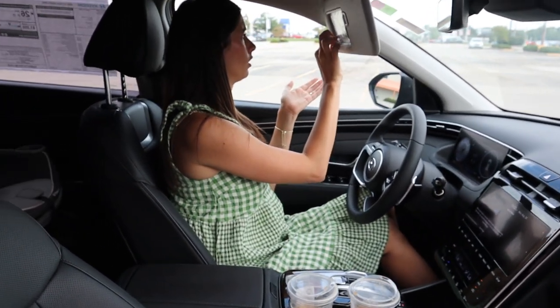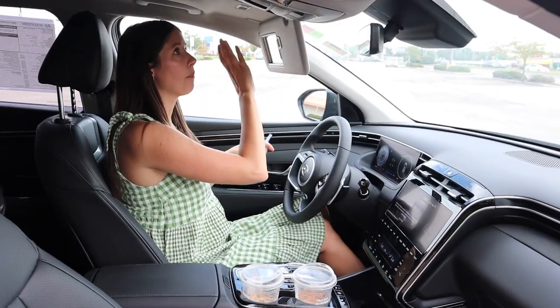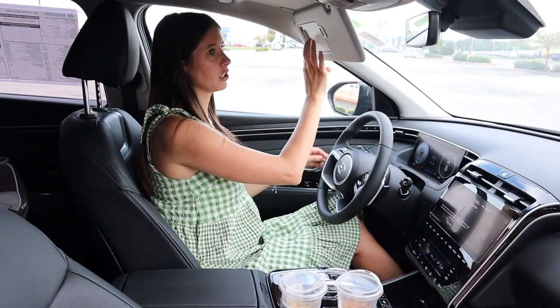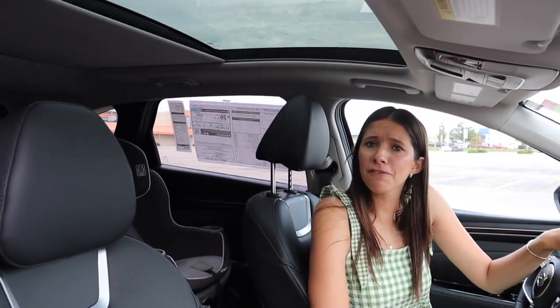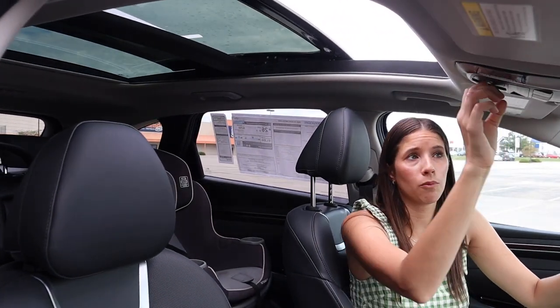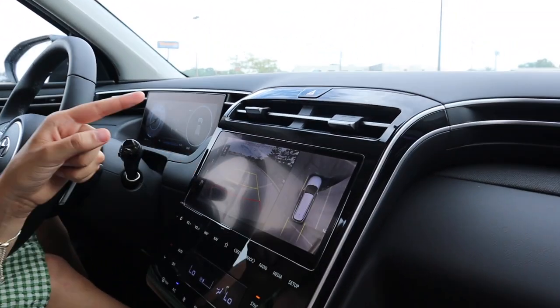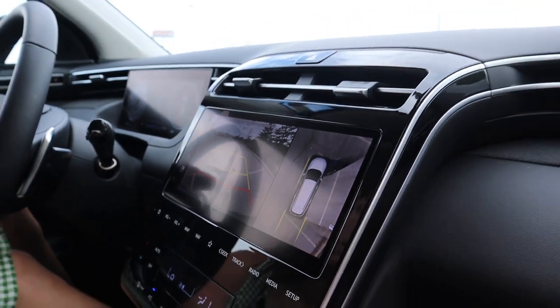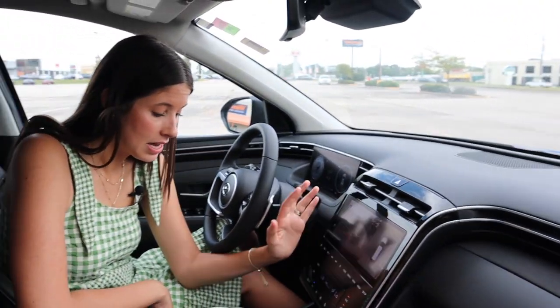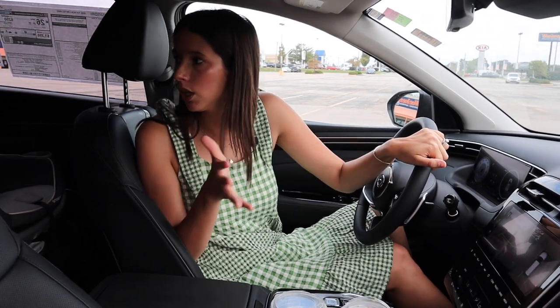The rearview mirror is huge! We also have a panoramic sunroof. For a little SUV, they are not sleeping on any of the comfort or luxury features. On the limited trim level, we have both a backup camera and a surround view camera, which is really nice. The car has all of the technology: automated cruise control, blind spot monitoring, front and rear sensors, and active brake assist. I'm really, really impressed.